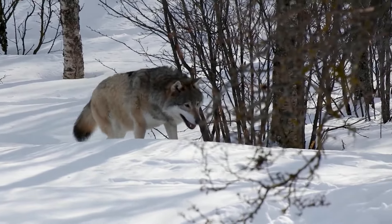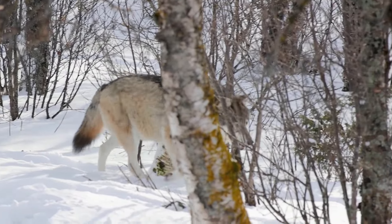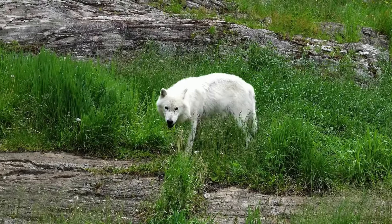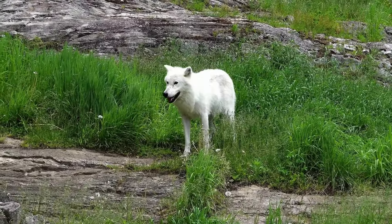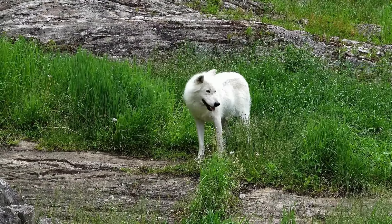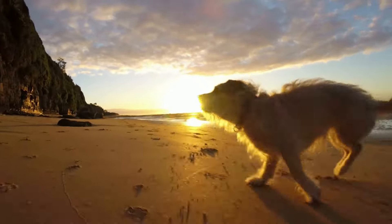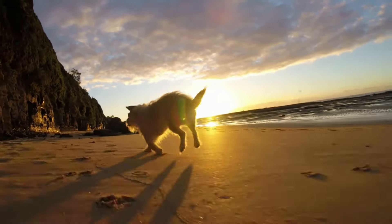Did you know that dogs are actually descendants of wolves? Long ago, people began domesticating wolves, gradually transforming them from wild animals into hunting partners and companions. Through the domestication process, wolves adapted to live with humans. Though a happy, friendly dog is a far cry from a fierce wolf, dogs still possess many of the adaptations that allow wolves to thrive in the wild.